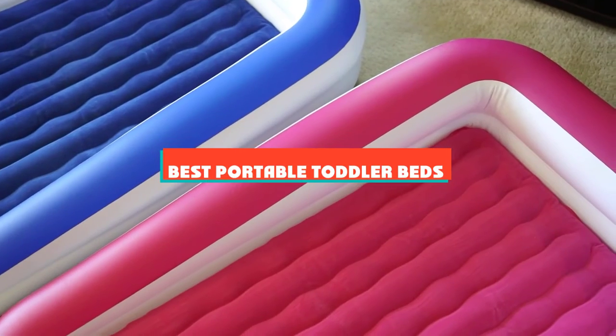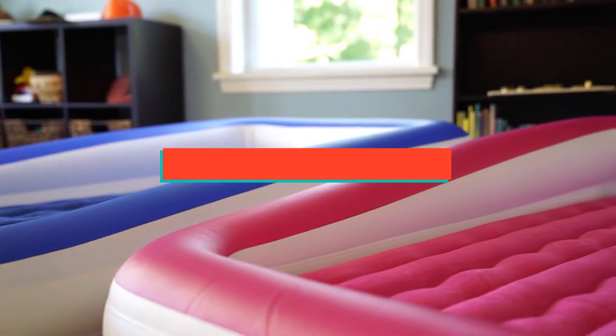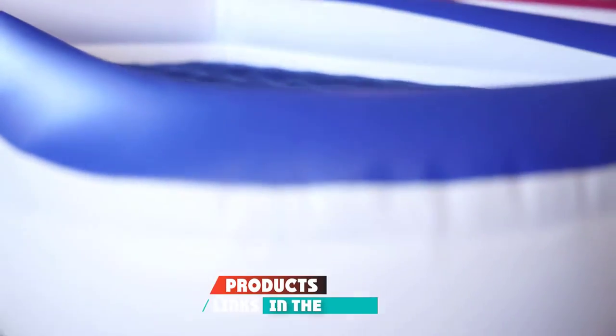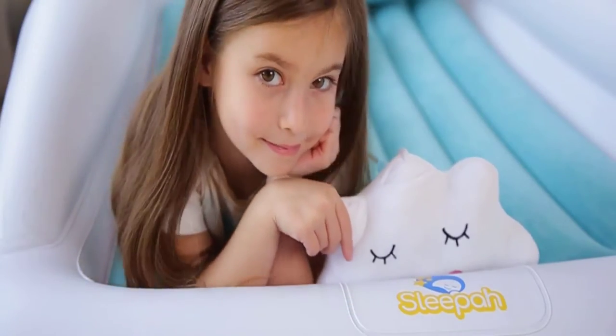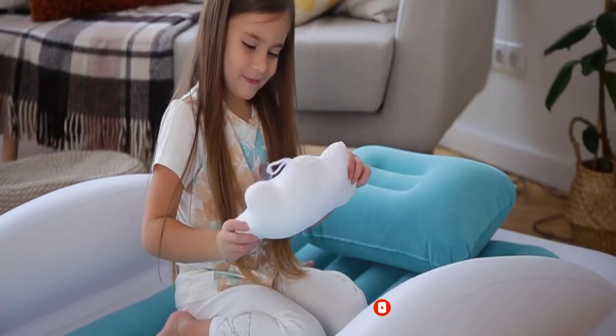If you're looking for the best portable toddler beds, here's a list you must see. We made this list based on our personal preference and sorted it based on their features, prices, quality, durability, and reputation of the manufacturers and customer feedback. We've also included options for every type of customer. So let's get started.